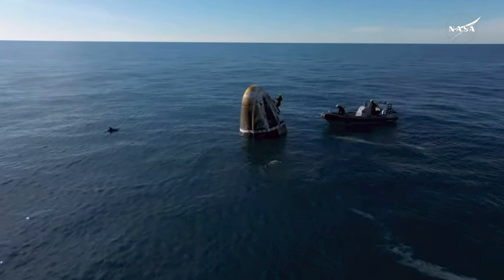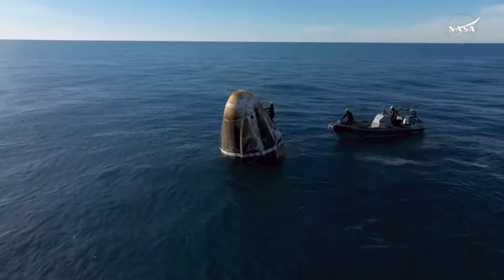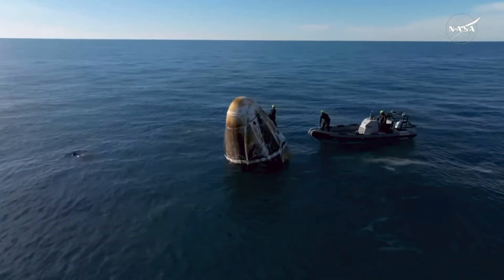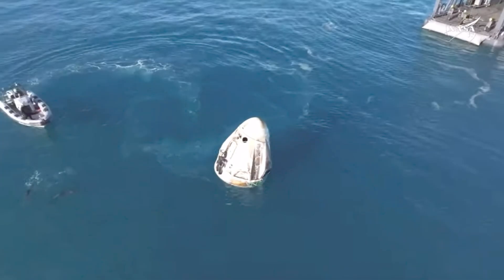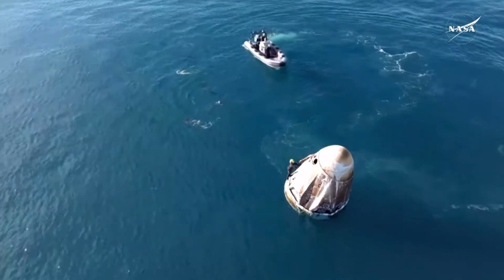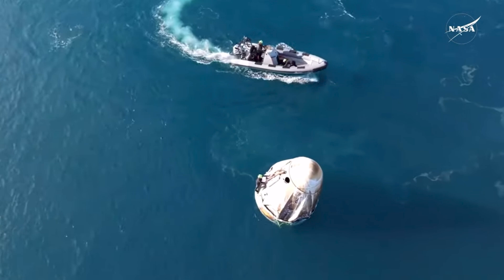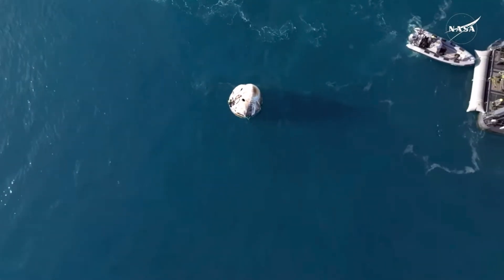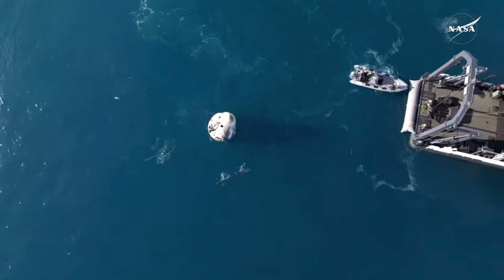Now here on your screen we can see dolphins who want to come and play with Dragon. One of the fast boats is in place working to assist the recovery team. It's what will be used to lift the Dragon capsule out of the water and onto the recovery vessel. We got a cute little pod of dolphins — it wasn't just one or two. That water just looks beautiful. We're looking forward to seeing crew nine exit the capsule shortly once they get hoisted onto the recovery vessel.